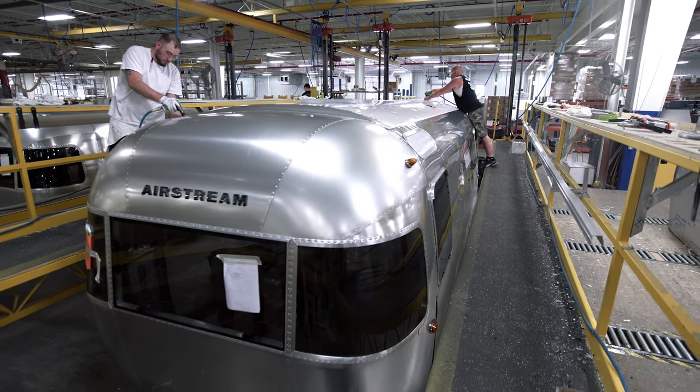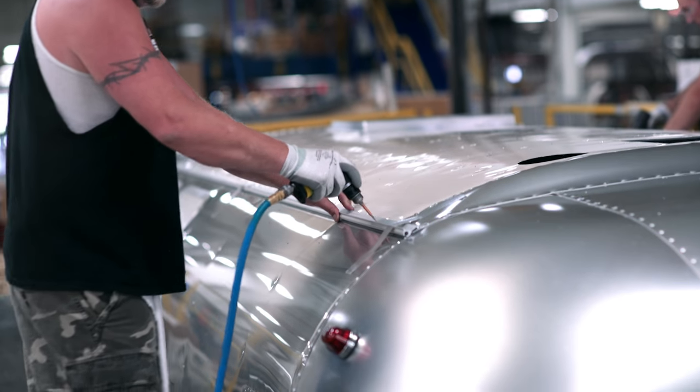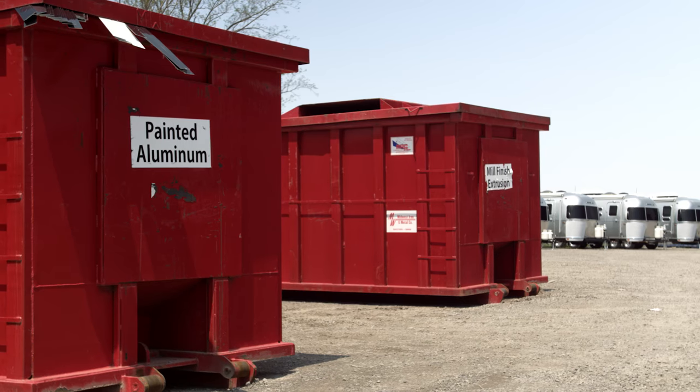We've installed high-efficiency lighting throughout the plant, we put in high-efficiency air compressors — which is our greatest source of electrical usage — and we recycle all the water we use in our spray booth where we test for leaks.